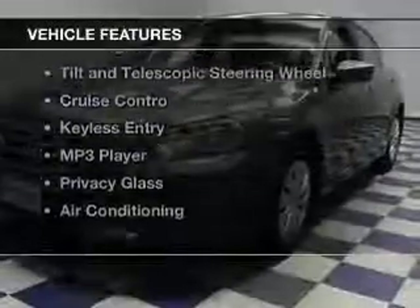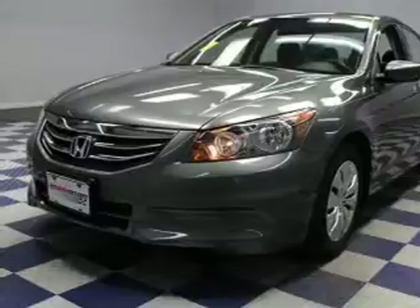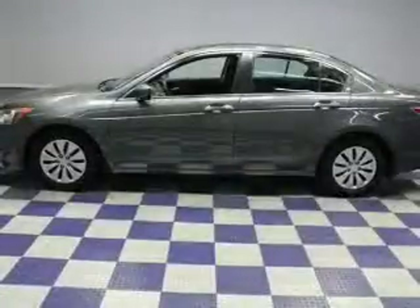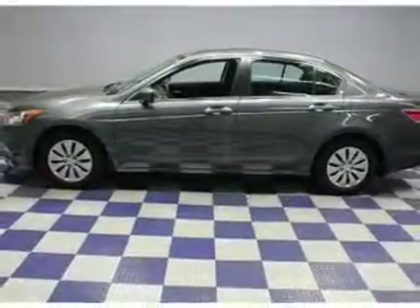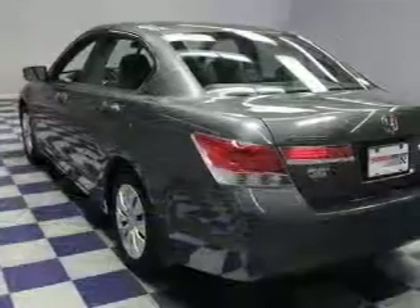The features include electric trunk, digital audio input and auxiliary input, steering wheel controls, a tilt and telescopic steering wheel, cruise control, keyless entry, an MP3 player, privacy glass, and air conditioning.